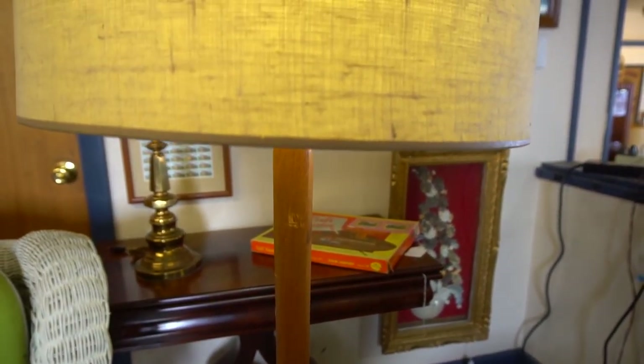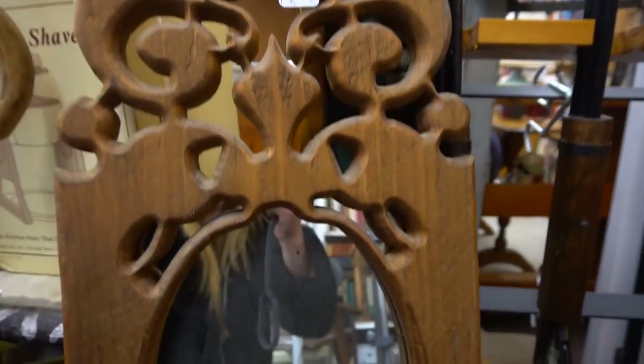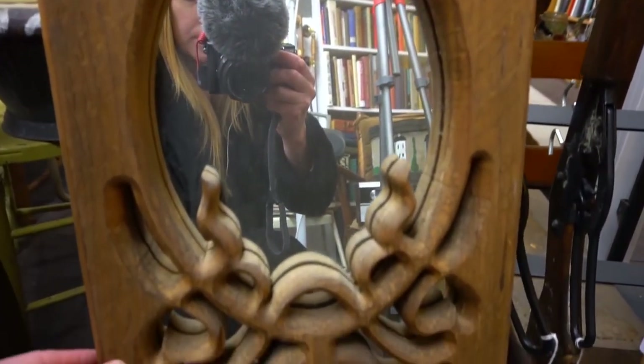So far only the lamp has really caught my eye for my room, but there's a lot of other things I found really interesting that I'm not gonna buy today. Let me know so far what is your favorite thing that you've seen!